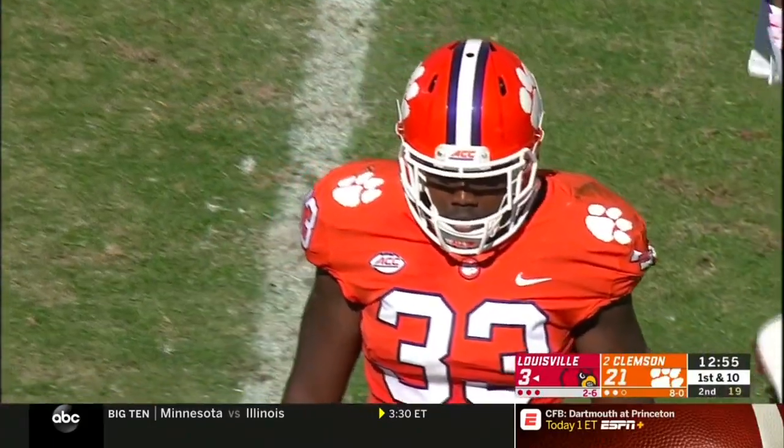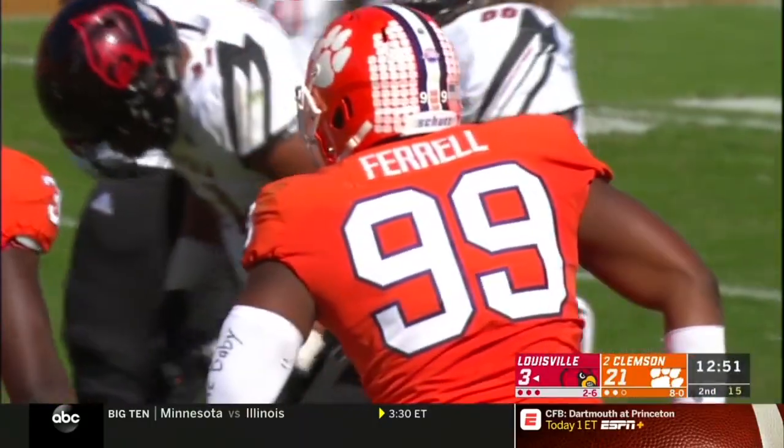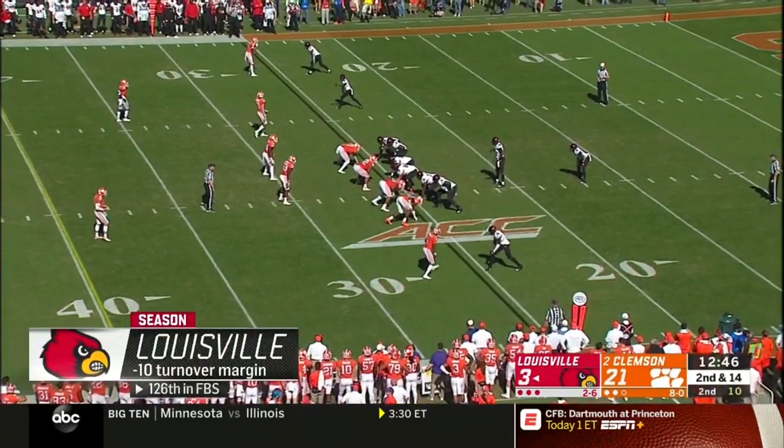Des Fitzpatrick is back for the punt — a high spiral. Fitzpatrick calls for the fair catch at the 45-yard line. Tigers by awarding the best student section — go to ESPN.com slash Taco Bell to see if your team made this week's rankings.